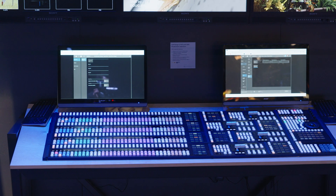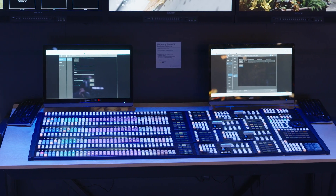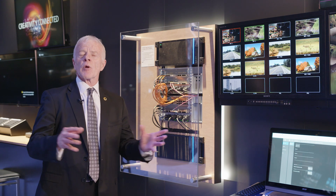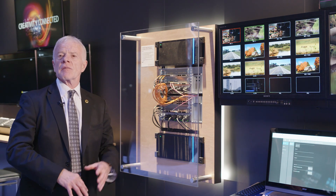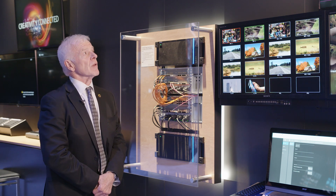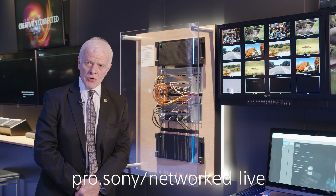Each one of these MEs can be assigned logically to create logical switchers, which can be in different studios and operating totally independent from each other. Therefore, this is our first modular live production switcher with this type of technology.